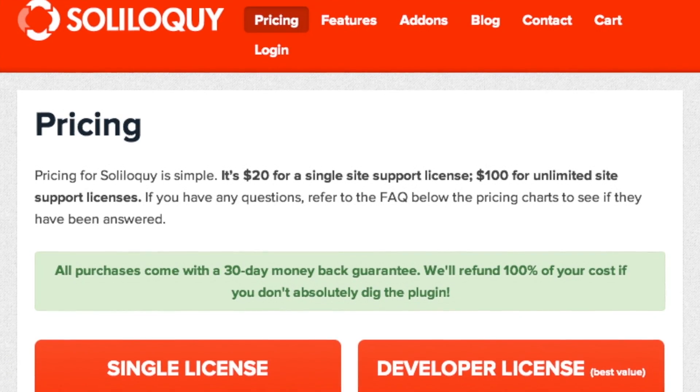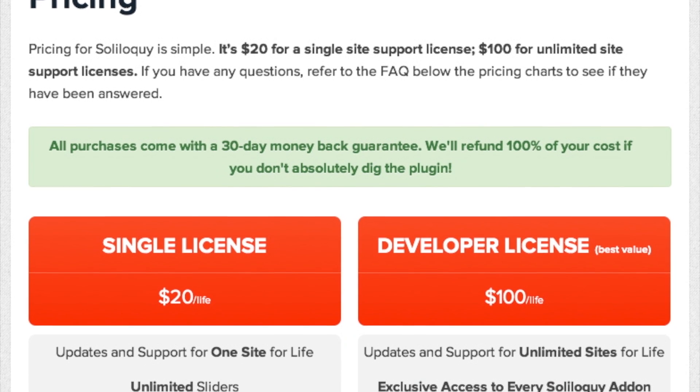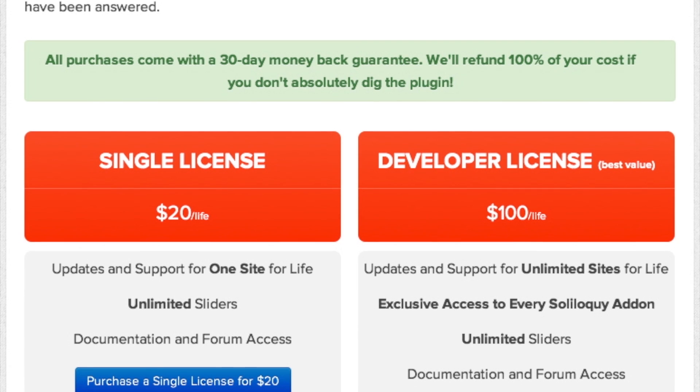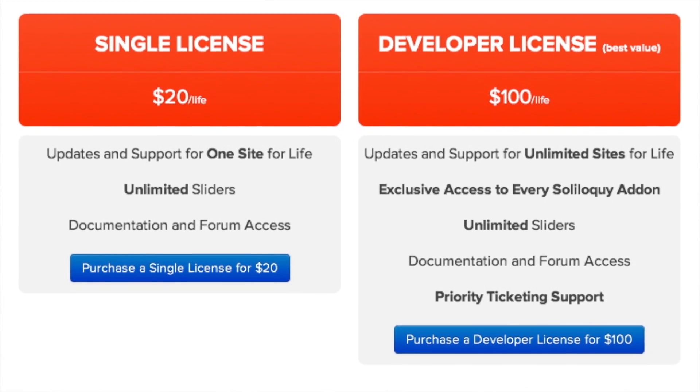Pricing-wise: Soliloquy is $20 for a single license and $100 for the developer license — both are lifetime licenses, which is very enticing. One important note: the developer license is the only way to get access to their premium add-ons, which is an interesting business model. At $100, if you're making money reselling sites or your clients are converting, it's not breaking the bank.